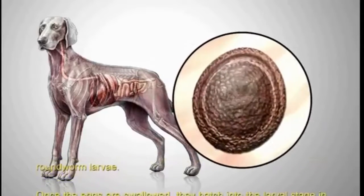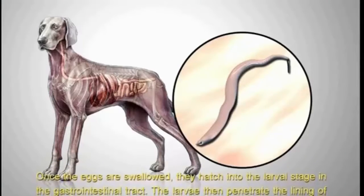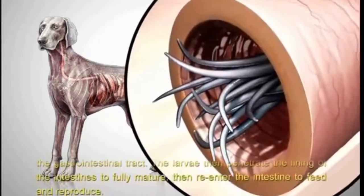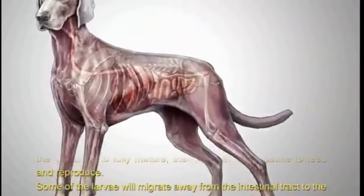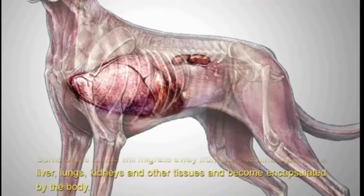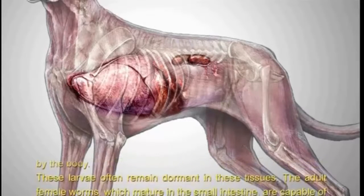Once the eggs are swallowed, they hatch into the larval stage in the gastrointestinal tract. The larvae then penetrate the lining of the intestines to fully mature, then re-enter the intestine to feed and reproduce. Some of the larvae will migrate away from the intestinal tract to the liver, lungs, kidneys, and other tissues, and become encapsulated by the body. These larvae often remain dormant in these tissues.